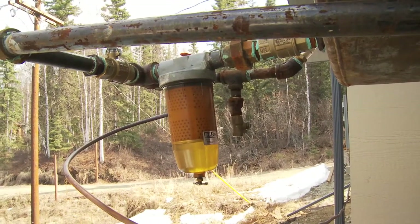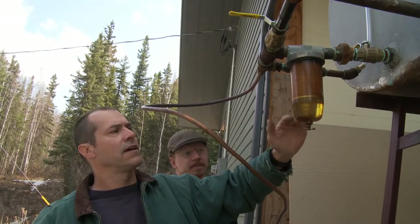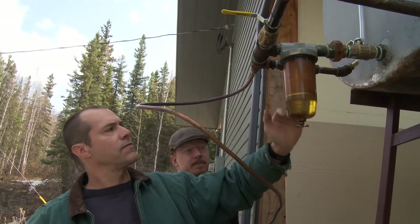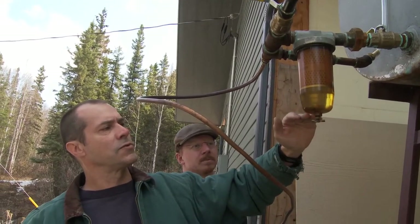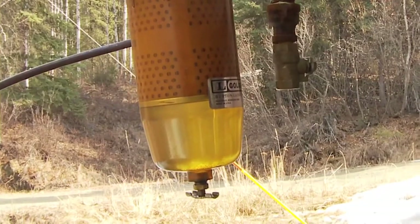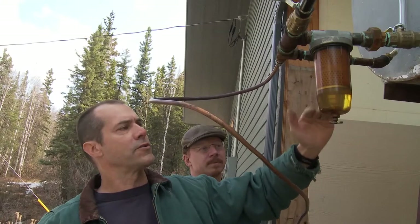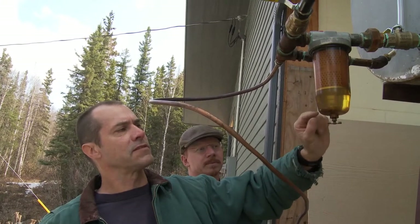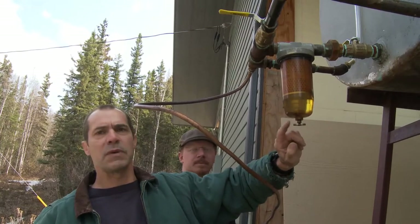This is a really nice style of fuel filter in that it has a clear housing. The housing lets us see the condition of the tank — is there a lot of rust coming in? We'll start to see that in the bottom of this sediment bulb. We'll also see water in here; the oil will float on the water, so water will sink to the bottom and build up, and that can be drained with this petcock right here.